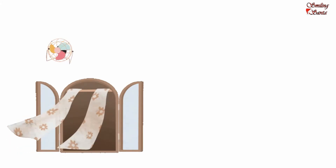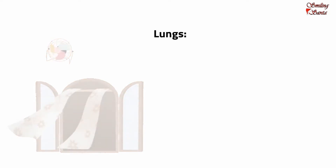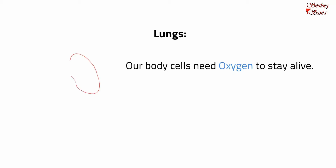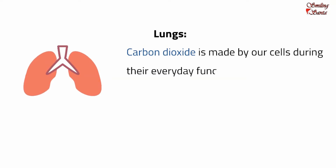Fresh air comes inside our home through the windows and the doors, and the bad air goes out through the exhaust fans. Our lungs do the work of a window as well as of an exhaust. Our body cells need oxygen to stay alive, and our body also needs to get rid of waste like carbon dioxide. Carbon dioxide is made by our cells during their everyday functions.